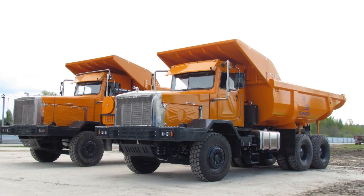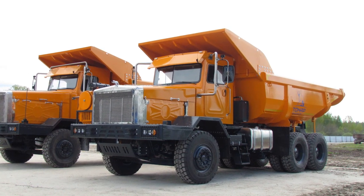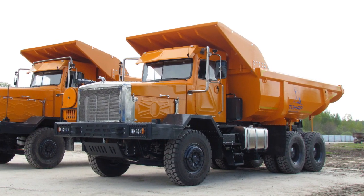The second sample of the second generation mining truck was equipped with a thicker metal body designed for transporting rock.